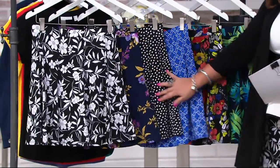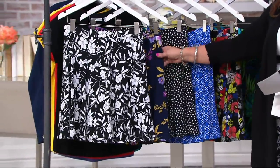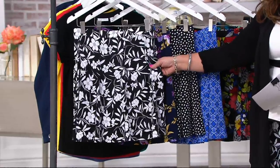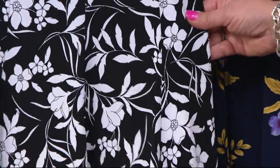What's so cool about it — and I'm going to show you the colors right now — this is the only skort as today's special value of the year. You pull this on and it can be dressy. You can wear it with flip-flops and a t-shirt and take it to the beach. It's very, very versatile.